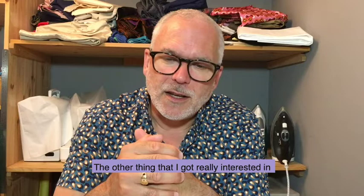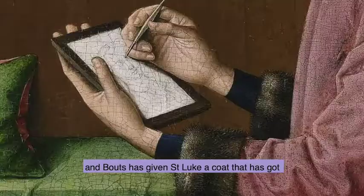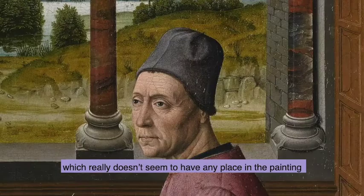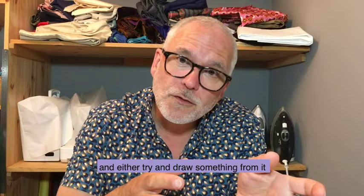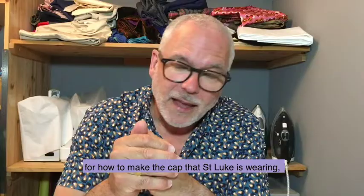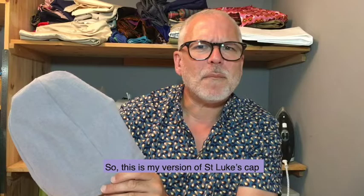The other thing I got really interested in was the contrast between the incredibly rich fabrics in Mary's cloak and the dress she's wearing underneath, and the fact that Bouts has given St. Luke a coat with fur trimming on the cuffs, but then St. Luke is wearing this funny grey woollen hat which really doesn't seem to have any place in the painting. I got really interested in that, so I'm going to suggest you look at one small aspect of the painting and either try to draw something from it or recreate it. I've given you some tips in the PDF that follows this film for how to make the cap that St. Luke is wearing — and here is my version of it, which seemed so incongruous in the painting.